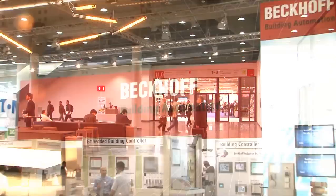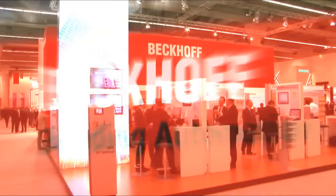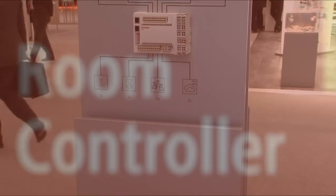Beckhoff offers a universal, scalable control system for building automation. This extends from the PC and Ethernet-based controller to the modular I/O system for the acquisition of all data points in the building.